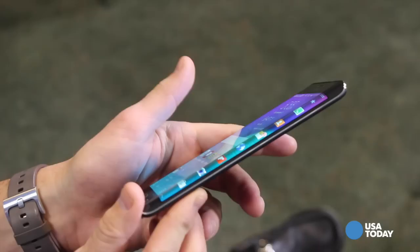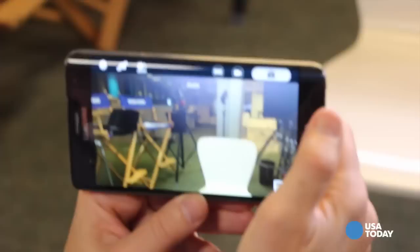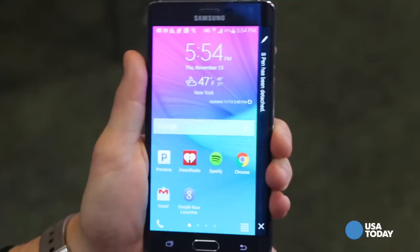It's named because if you look at the screen here, which is flat right up until the edge, and then it kind of cascades off like a waterfall. Now it's important to think of this as a Note 4 just with this extra screen function, because like the Note 4, it's got an improved camera, a large display, and that souped up S Pen — the digital pen. It's very much a Note 4, but a more expensive one because of the display.